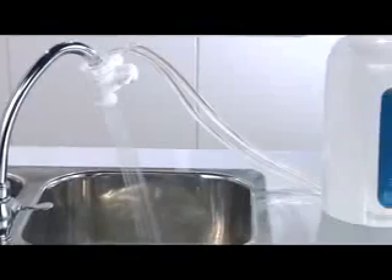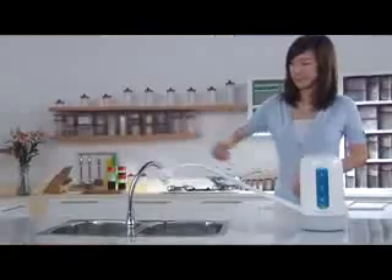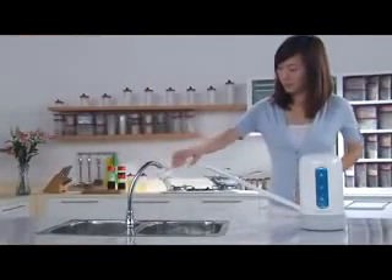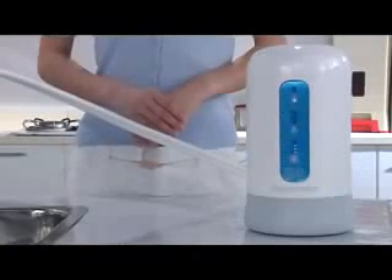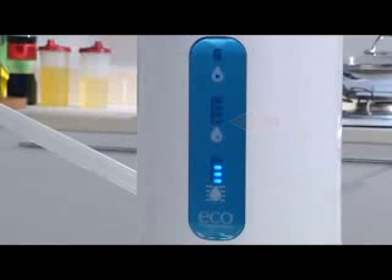The NanoNature water filtration system has a built-in electronic monitor that provides a clear overview of how the system works. Its smart display indicates the lifespan of your filter and gives early reminders to replace its components.